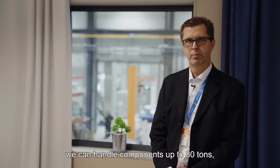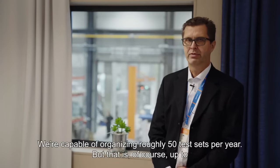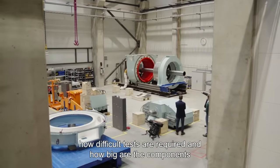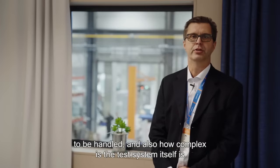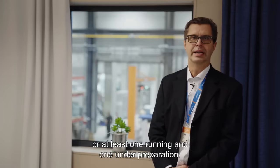We can handle components up to 80 tons, which is quite sufficient for the power levels we are using. We can test roughly 50 test sets per year, though that depends on how difficult the tests are, how large the components are, how complex the test system is, and we can also have two parallel test sets ongoing at the same time, or at least one running and one under preparation.